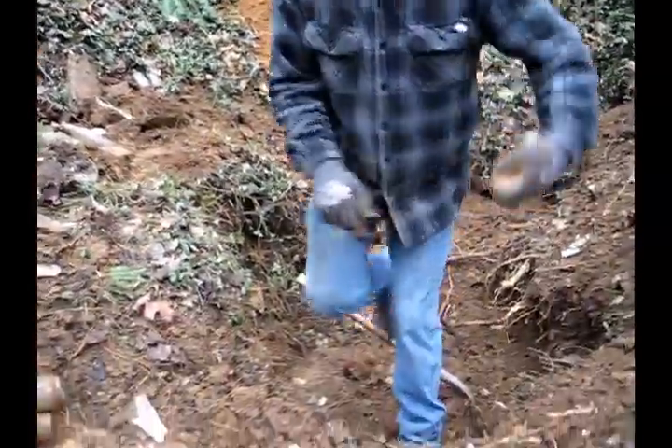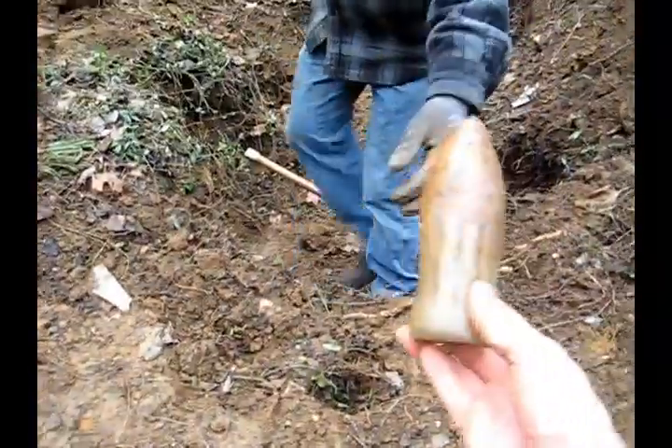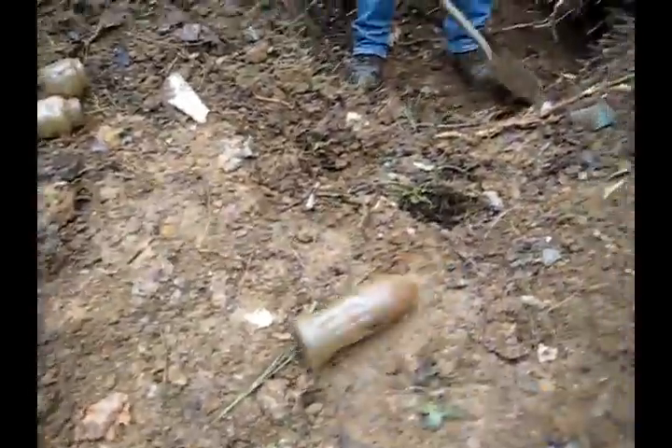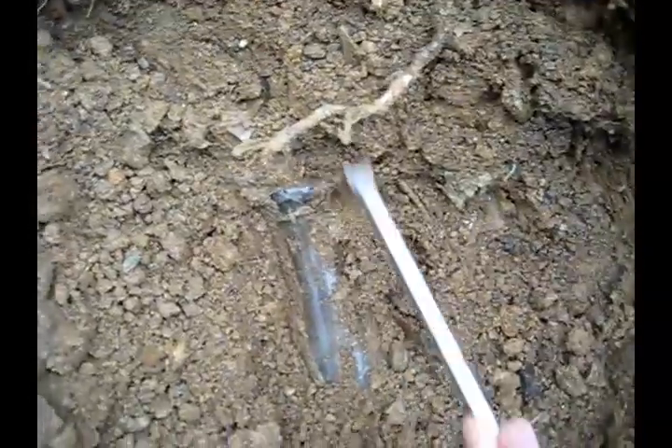We just pulled up a 1923 Christmas Coke. Top was broken off, but we could fix those, that's not a problem — if we can find the top. Anyway, look at that down there. Let's check that out, let's see what this is. It looks intact too. That is a big bottle. Check this out, Frank.